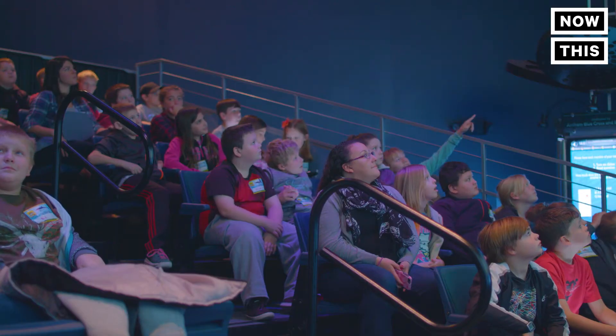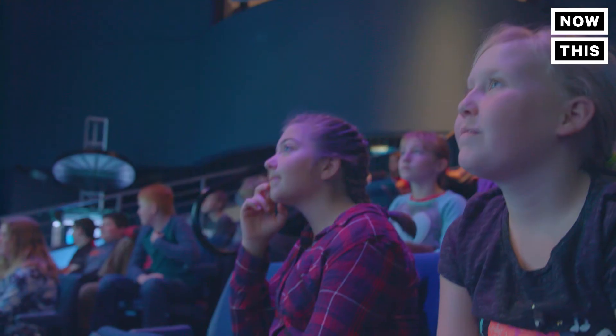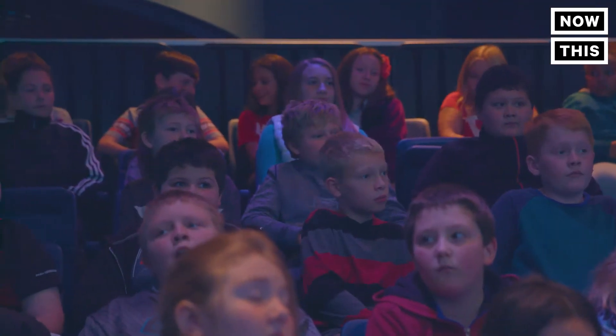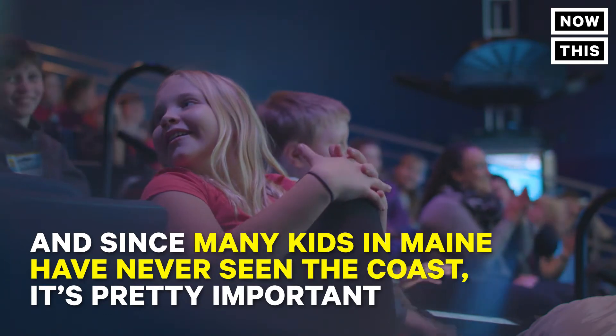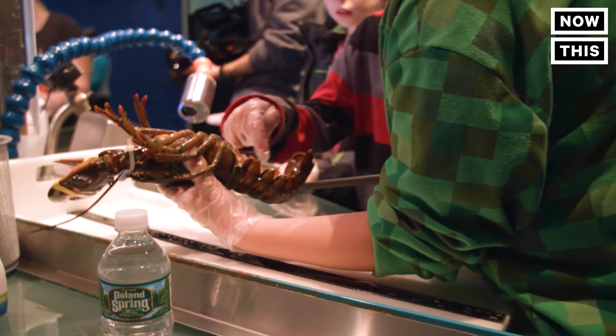LabVenture is a two-and-a-half-hour interactive hands-on lab experience. You guys are scientists for the day. We're going to be studying the Gulf of Maine. Probably the coolest thing, and the thing that we hear most back from the kids, is that they like to hold the live lobsters.